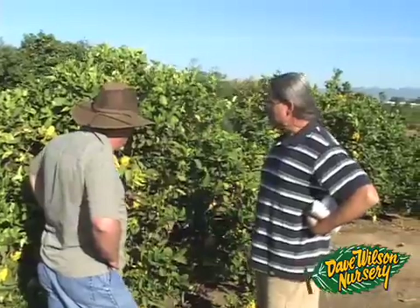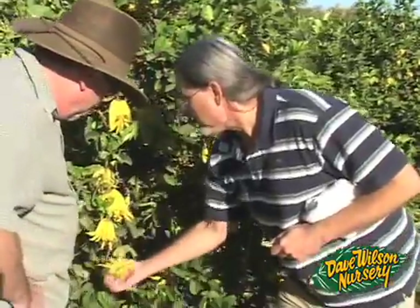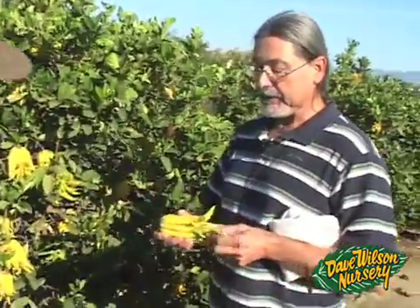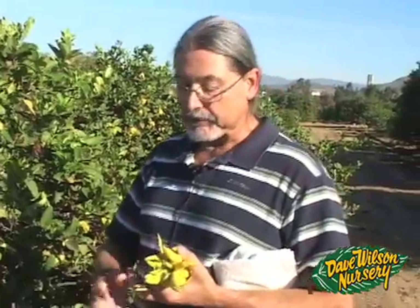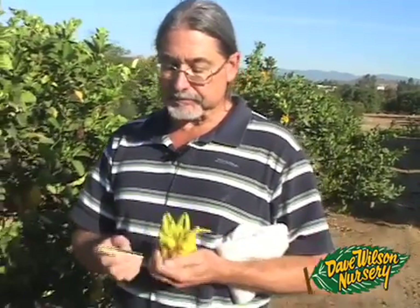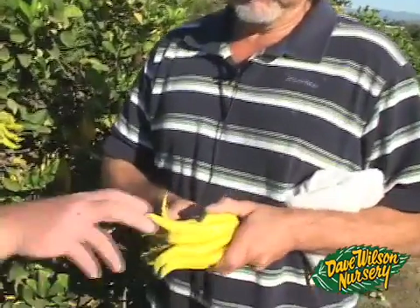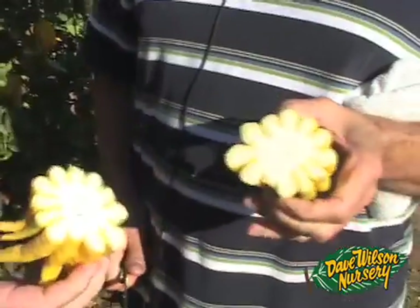This is the Buddha's hand citron. Citrons are one of our basic types of citrus, and they originated around the area of southern China or northern India. What's interesting about the Buddha's hand is that developmentally, the segments never fuse during the fruit development process, so they stay open like that. And if you cut them open — which we'll do here — you'll see they have no flesh in them.